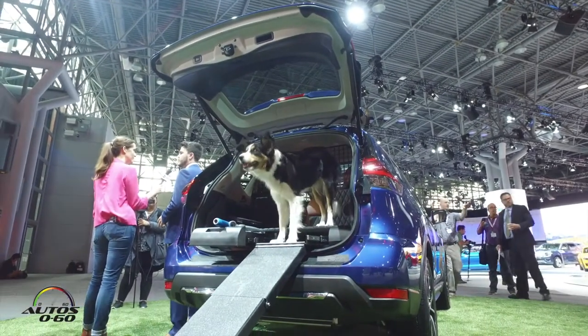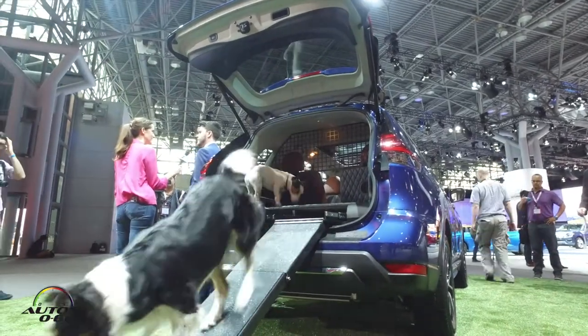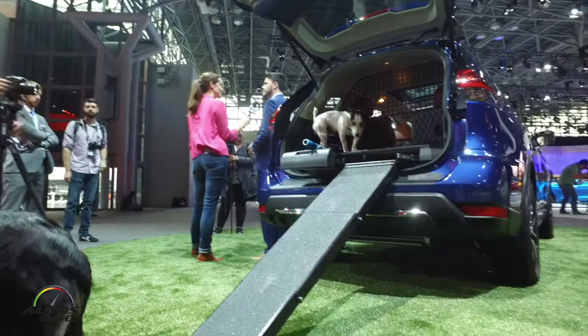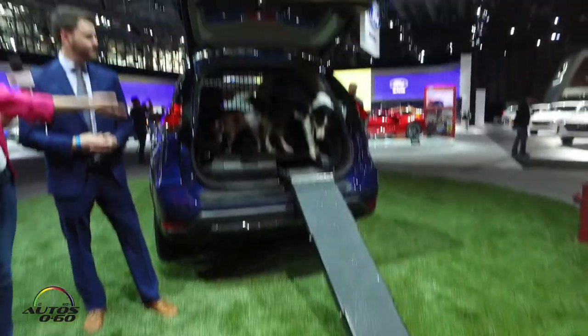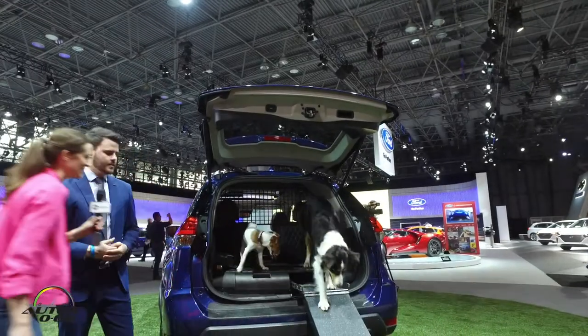It has an available dog washer, dog dryer, and it also has protection as well — harnesses, clip points for your dog in the center second row seat, or even in the back. This ramp extends out to allow for the dogs to go in and out as needed.